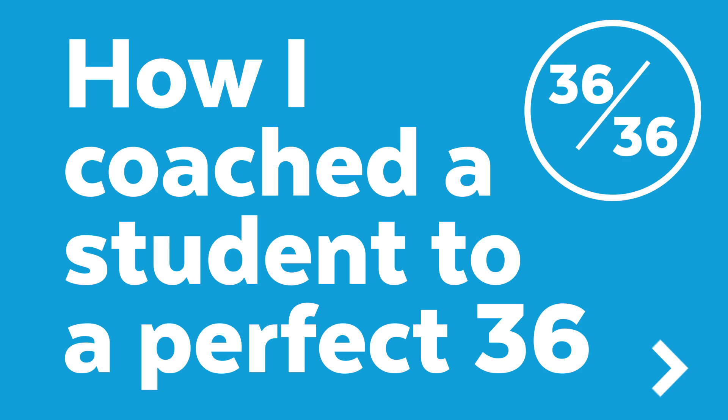Hey guys, it's Brooke with SuperTutorTV. Today, for those of you who are interested in improving your score and maybe watched our video on how to get a perfect score on the ACT and want to know more, we're going to talk about how I coached a student to a perfect 36 on the ACT.